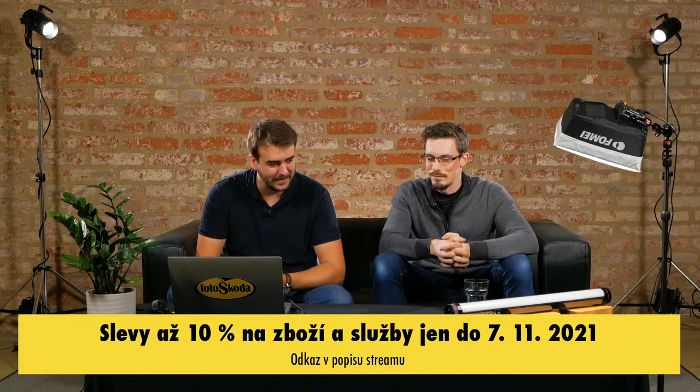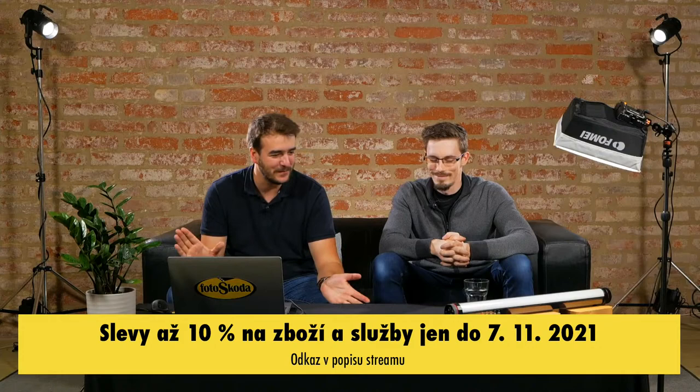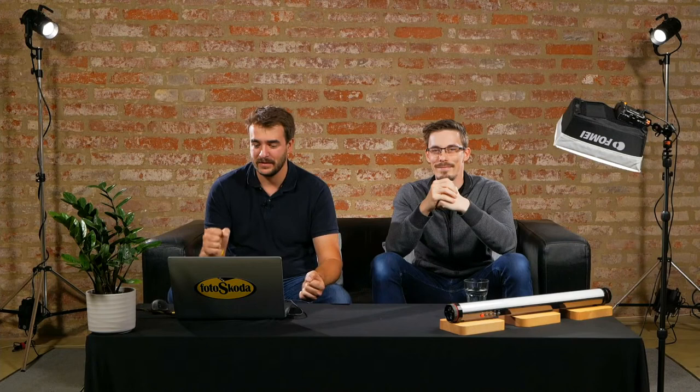Honzo, díky moc, že jsi dorazil a osvěžil nám problematiku svícení – která je nikdy nekončící. Za mě důležitá věc: nebojte se svícení, vyzkoušejte to a jak říkal Honza – začněte s něčím jednodušším a skládejte si tu scénu. Diváci, uvidíme se opět od 18:00 v našem dnešním posledním streamu Foto Škoda Festu. Naviděnou!